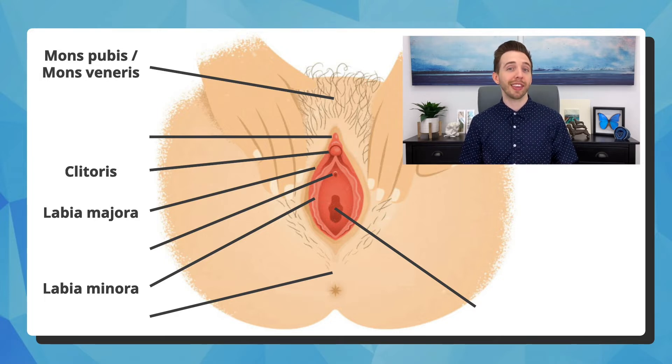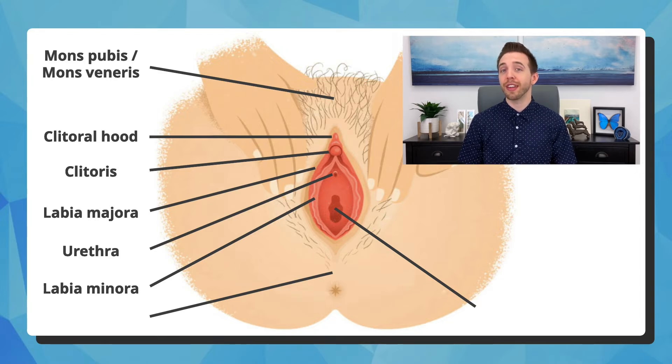It has some loose skin overlying it called the clitoral hood. After spreading the labia minora, slightly lower than the clitoris is the opening to the urethra — this is where urine comes out. The urethra itself is the tube that connects to the bladder. In the middle is the hymen, surrounding the opening to the vagina. The hymen and the entire vulva come in many different shapes and sizes, and can change throughout life.